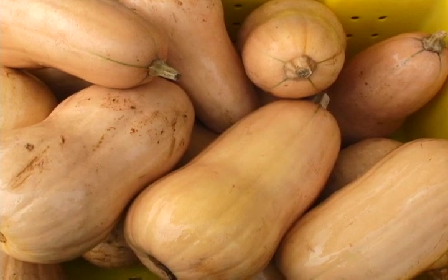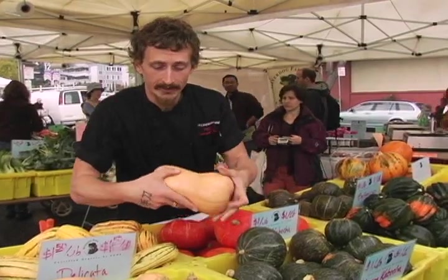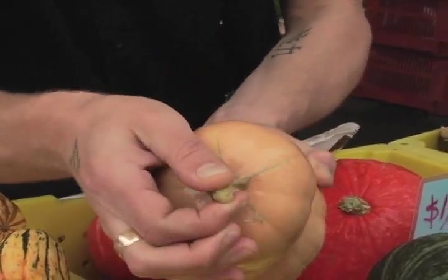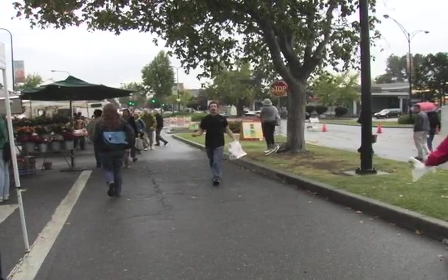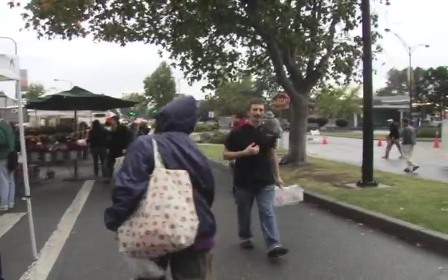So when looking for a good squash, first off we want to make sure there's no soft spots. It's nice and solid, and we want to make sure that the stem is freshly cut and firmly attached. Buying fresh, locally produced produce is so important — I'm always willing to brave the rain.